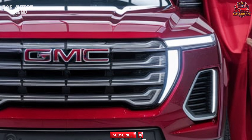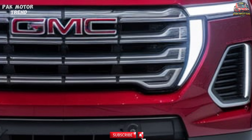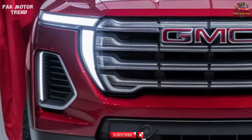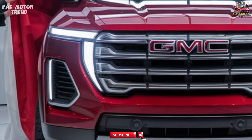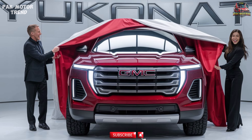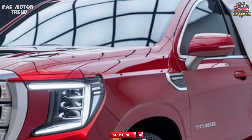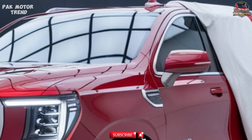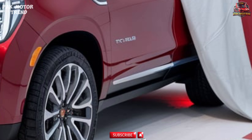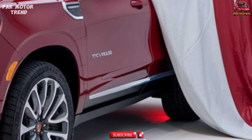The Yukon AT4 is built for off-road enthusiasts who want a capable SUV without compromising on luxury and performance. Off-road-tuned suspension improves ground clearance and shock absorption on uneven surfaces. The Autotrac two-speed transfer case enables seamless shifting between four-wheel-drive modes. Hill start assist and hill descent control provide confident control on steep inclines and declines. The rear electronic limited-slip differential delivers better traction in slippery or uneven conditions, while skid plates protect critical components when navigating rocky terrain.